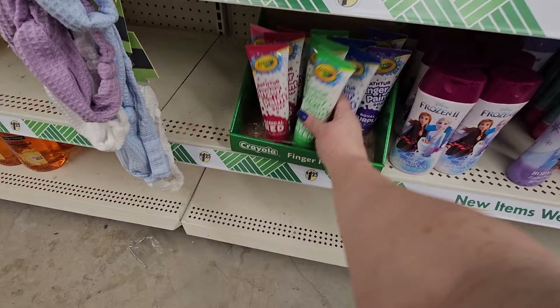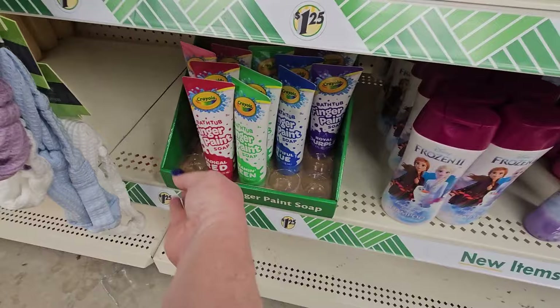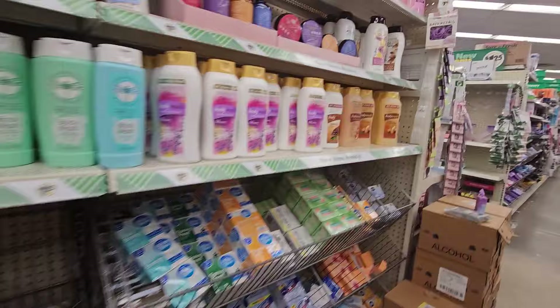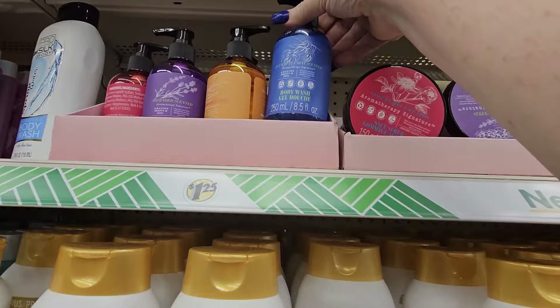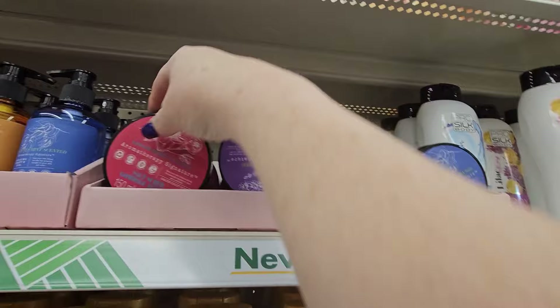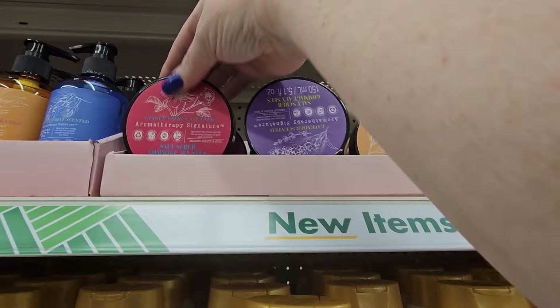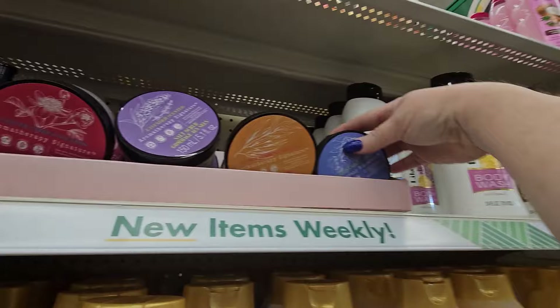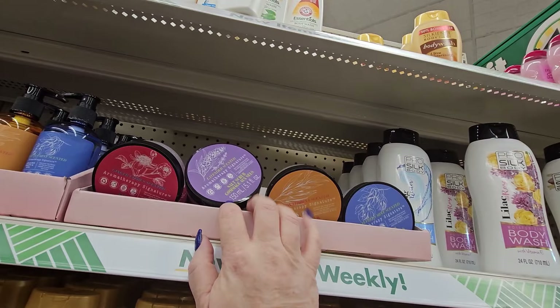I'm noticing the finger paint — whenever you see this, if you have little ones, grab it because it makes an awesome stocking stuffer. They also have aromatherapy signature body wash and body butter: ginger citrus, lavender, lemon verbena, and eucalyptus mint. And then there's a salt scrub to go with it. That's kind of nice.